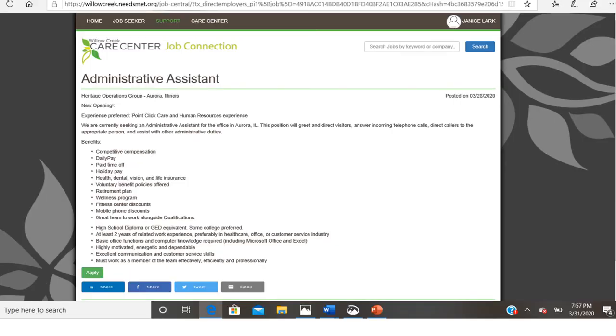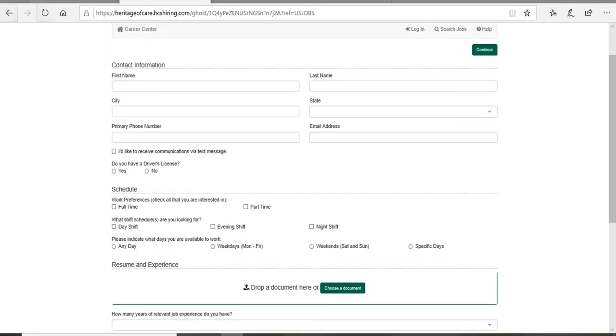Notice the posting date of the listing and look for jobs that have been recently posted. Once you locate a possible job, click on the Apply button. This will take you to an application or the option to upload your resume. To upload your resume, just click on the box and select the documents from your computer.